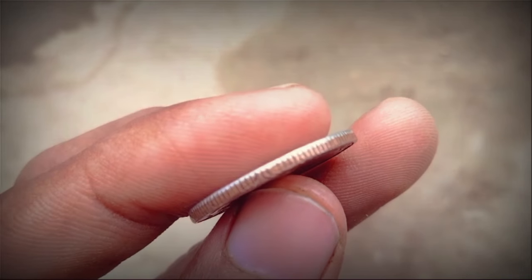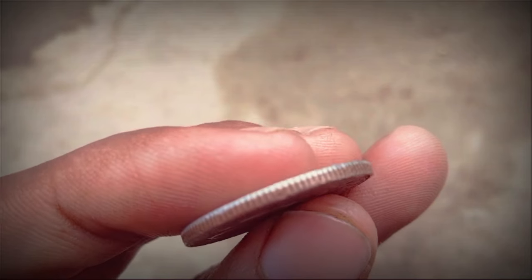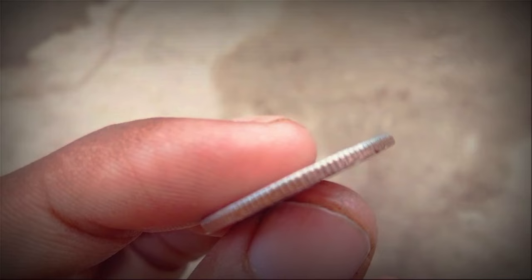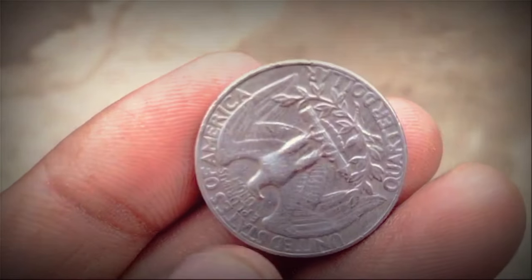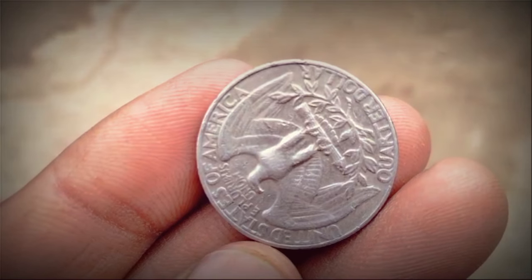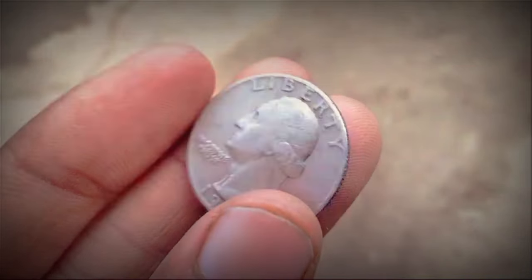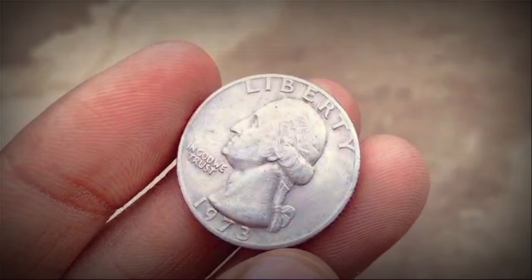Condition is a critical factor in determining a coin's value. Mint state, uncirculated examples with sharp details and lustrous surfaces command higher prices compared to circulated specimens. Grading services like the Professional Coin Grading Service (PCGS) or the Numismatic Guarantee Corporation (NGC) provide standardized grading scales to assess a coin's condition accurately.